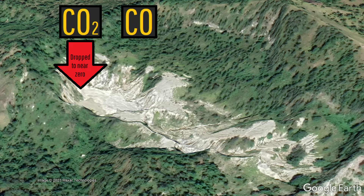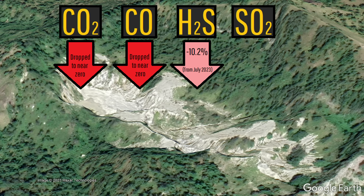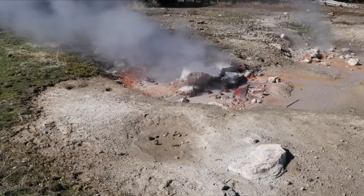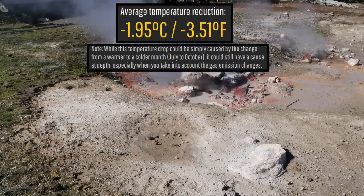Specifically, carbon dioxide and carbon monoxide emissions have dropped to approximately zero, while at the same time the amount of released hydrogen sulfide and sulfur dioxide has decreased by double digit percentages. Adding to this, every single one of this volcano's four hot springs have mysteriously dropped in temperature.